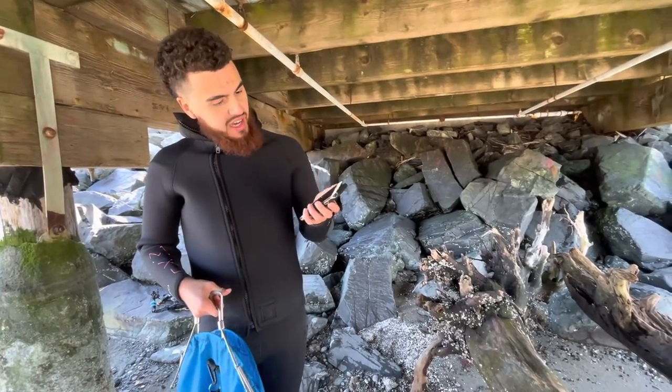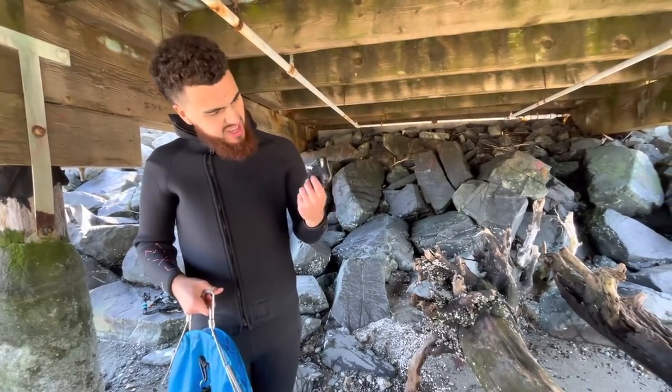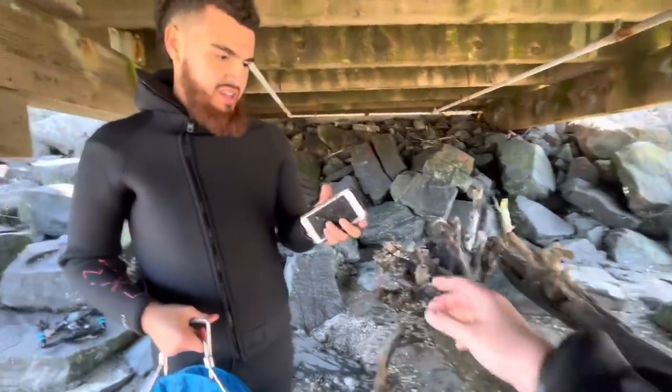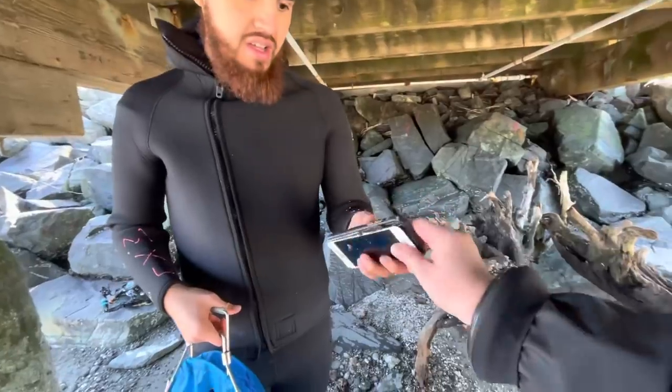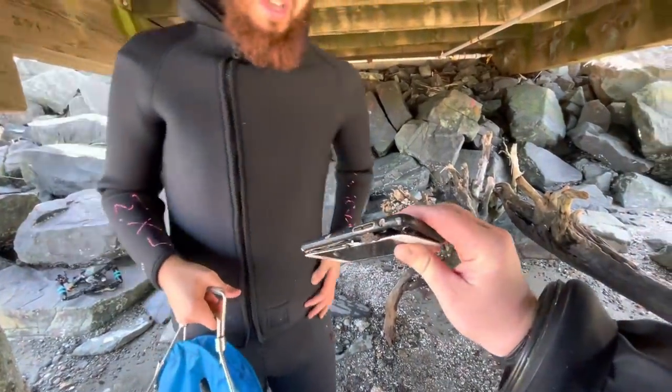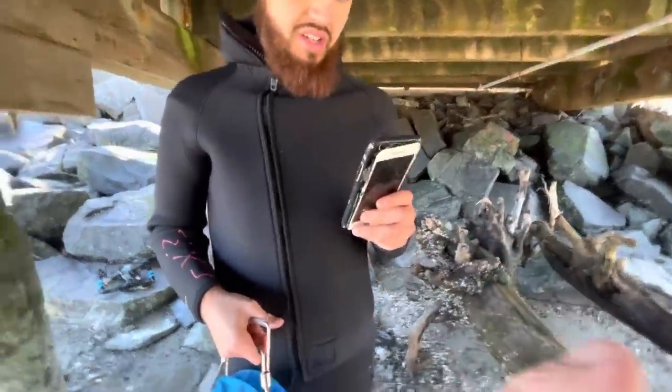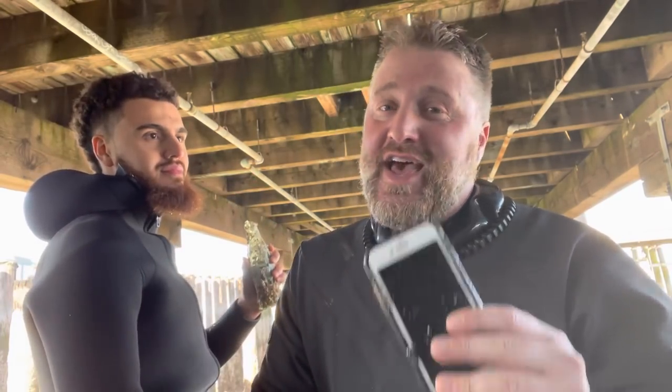Looks like it's an iPhone — I want to say an iPhone 8, but I'm not sure. Look at this — you can already see here on the side the battery has started to swell up. So it's really good we got this out of the environment, because this leaching into the environment is not a good thing. All right guys, thank you so much for being here. Make sure you guys like and subscribe to follow us for more of our adventures, and we'll catch you on the next one. See you guys!